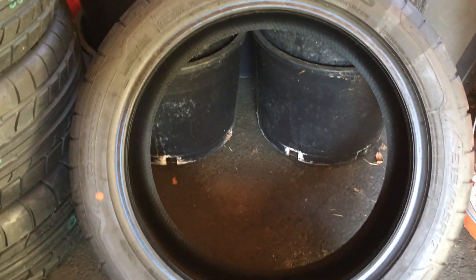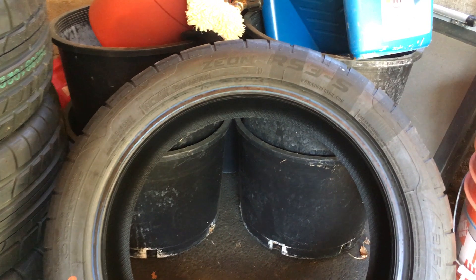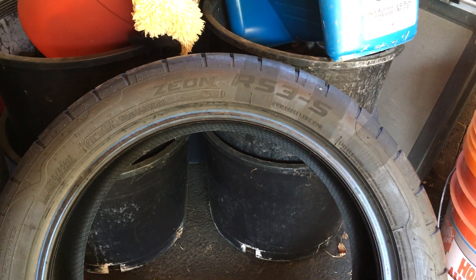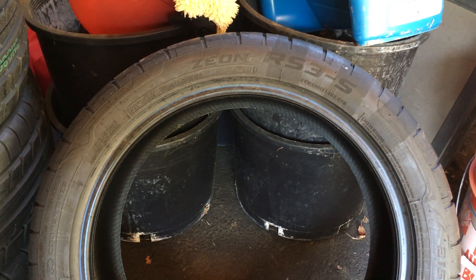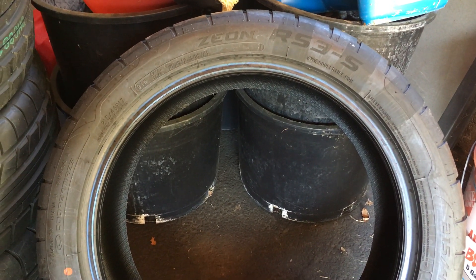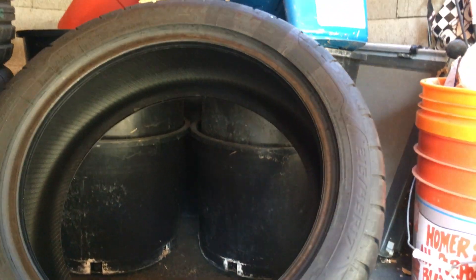The point is these aren't that old. Tire Rack sometimes has tires on clearance that are five years old, so that's not the case here. I'm going to be installing these probably within about another month, once the Michelins reach the wear bar indicator.